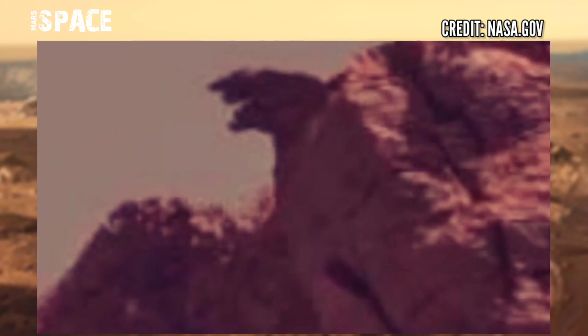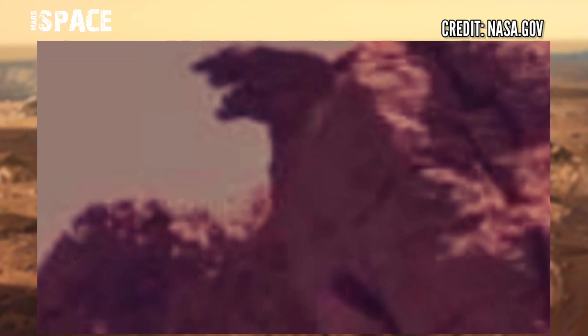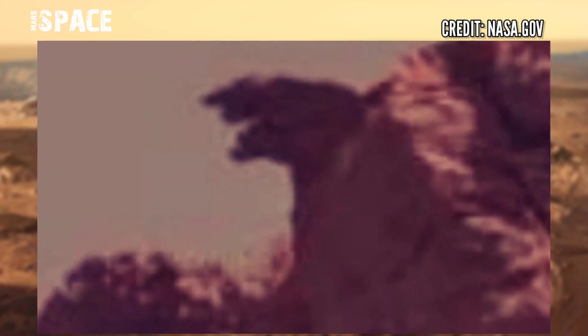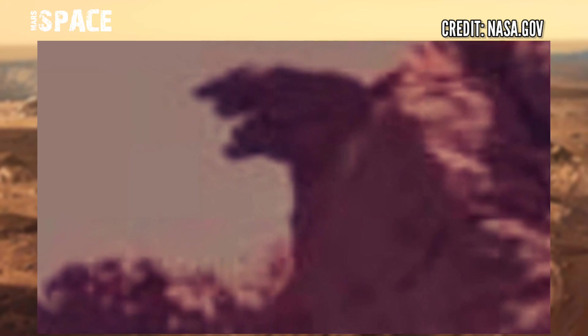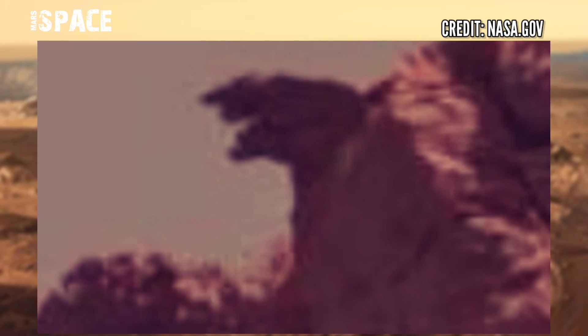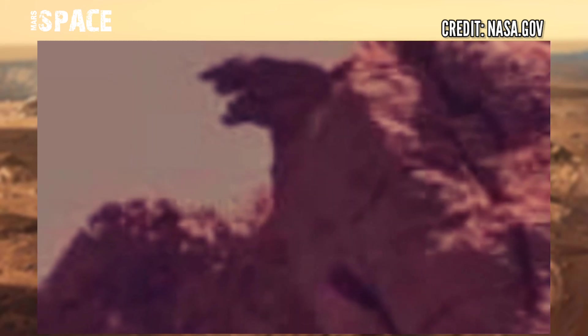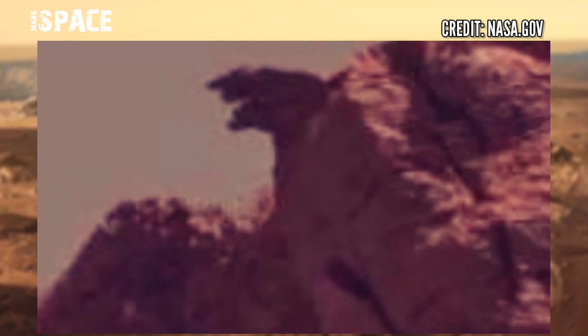It looks like a face or a pattern — you can see a mouth, and it could be a fossilized pattern or anaconda. Possible anaconda fossils on Mars, or just a rocky structure. What are your ideas about it? Let me know right now.